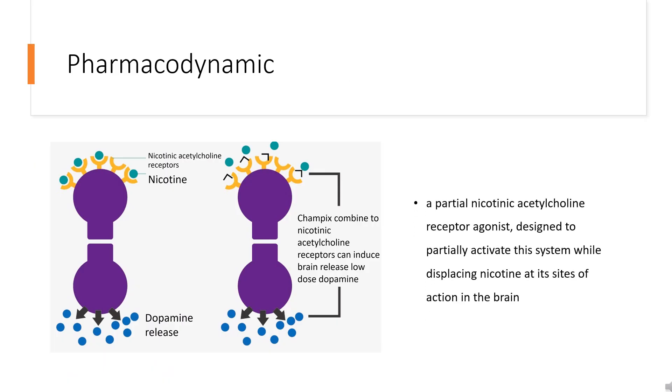Pharmacodynamics: Varenicline is a partial nicotinic acetylcholine receptor agonist, designed to partially activate this system while displacing nicotine at its sites of action in the brain.